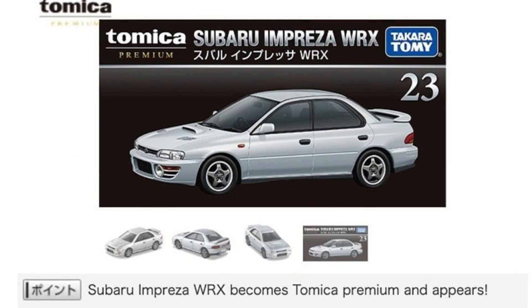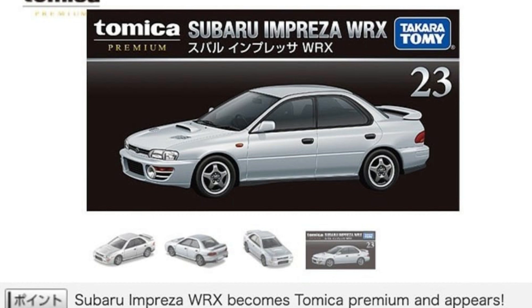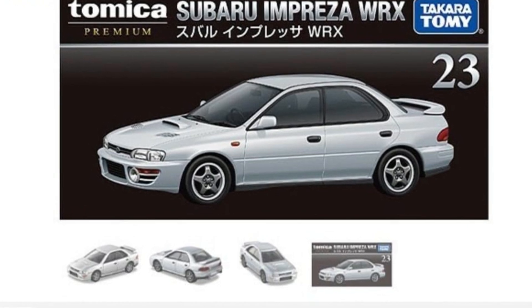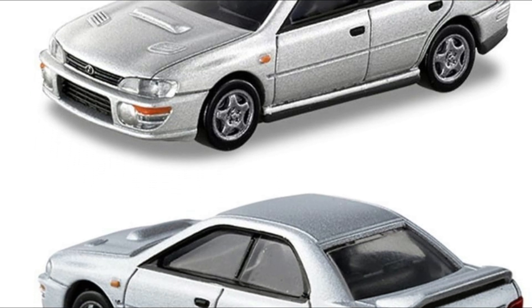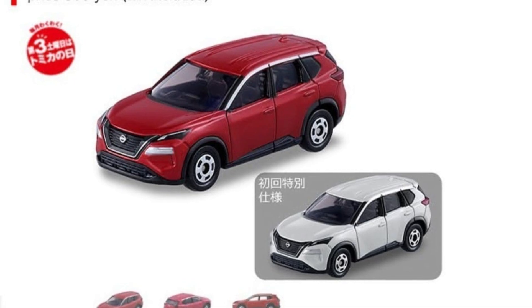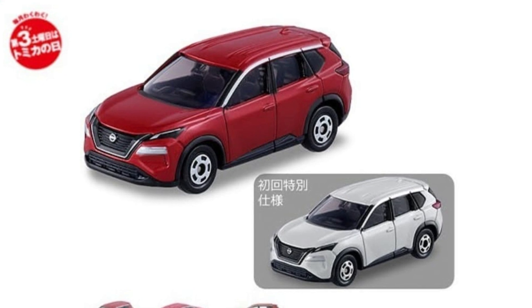This is the Tomica Premium Subaru Impreza WRX — slightly cheaper at 935 yen. It's a great looking car with an all-stock look, and I love that.